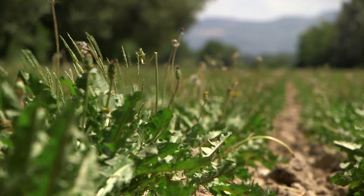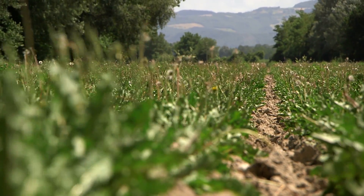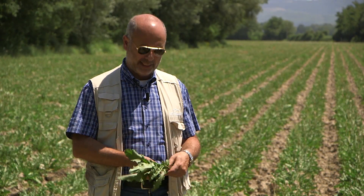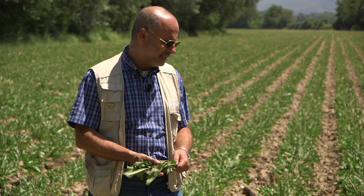This soil is good for the growth of roots and for the chemical compounds of these plants. You can see the green leaves, typical of these species.